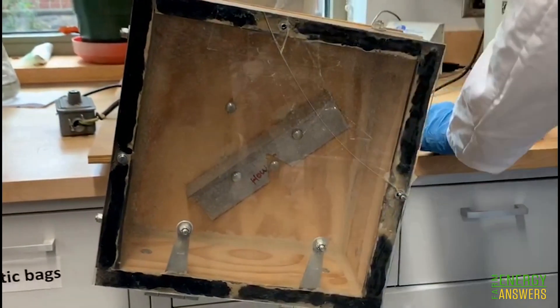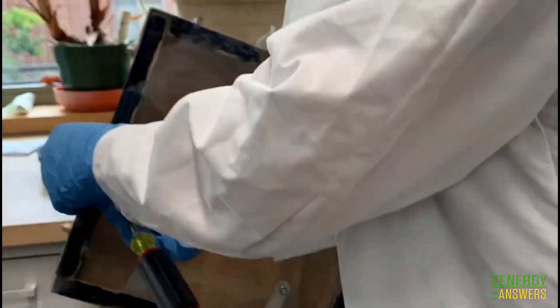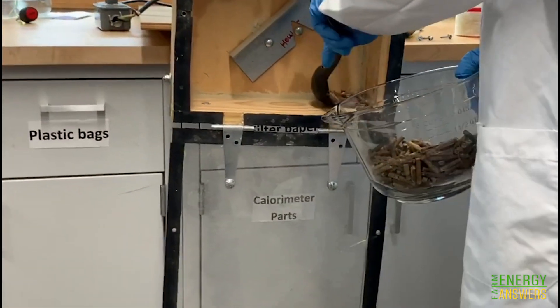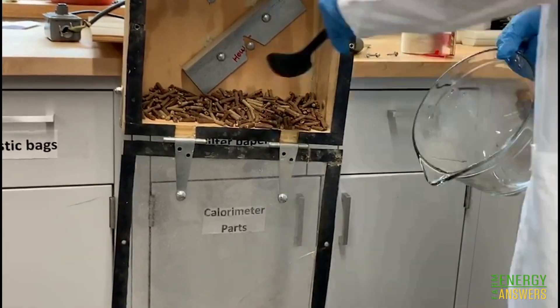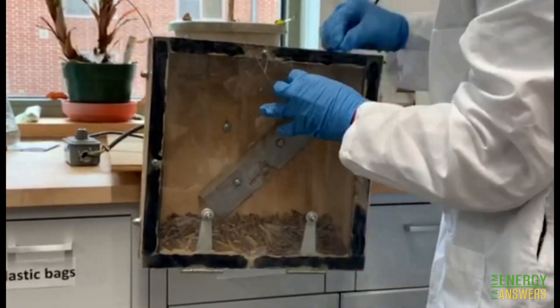This is our tumbler. It consists of a closable square box mounted on a shaft that is rotated by a motor. We place the 500 grams of pellets inside the tumbler and then close the door.